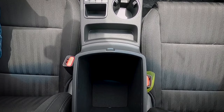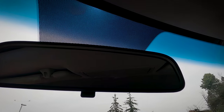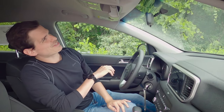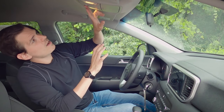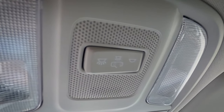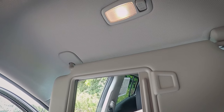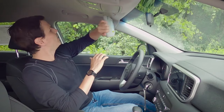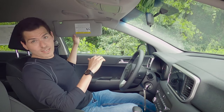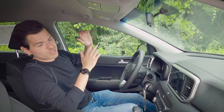Moving up, there's an armrest with a cubby that has a ton of storage space. Overhead there's a manually dimming mirror, a sunglasses holder standard across the entire lineup, and cabin lighting. A sunroof is available at higher trims — not included in this one. The visor has a vanity mirror with a light, and can extend out a bit more to block the sun.